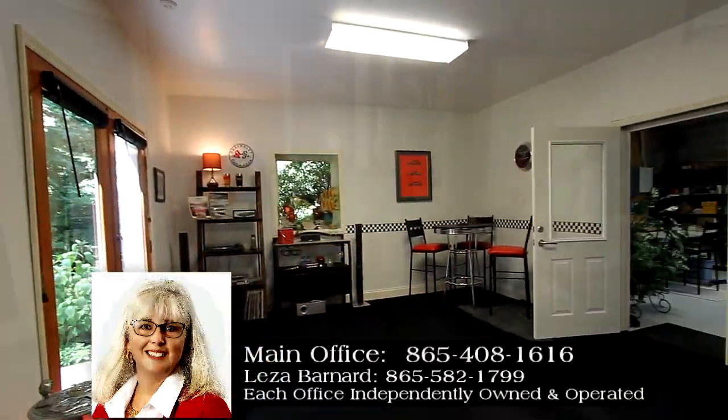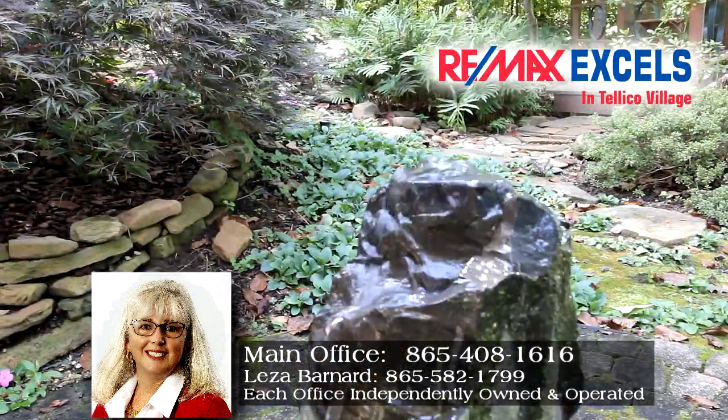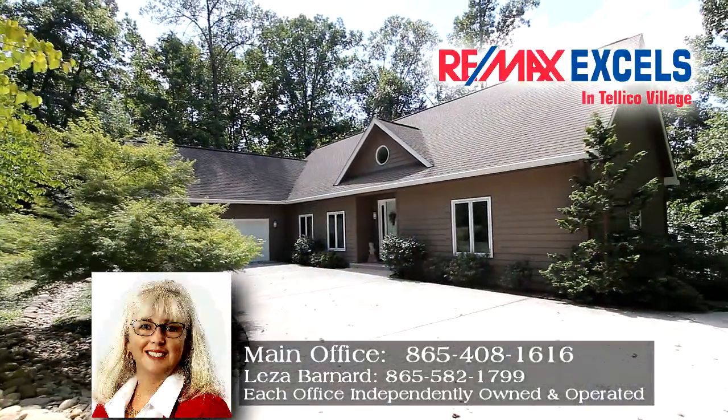call Lisa Barnard of RE-MAX Excels in Teleco Village direct at 865-582-1799.